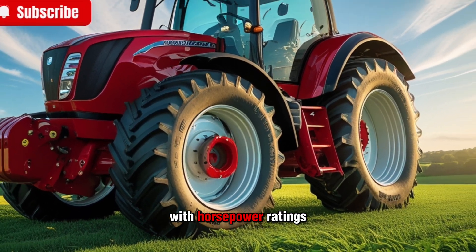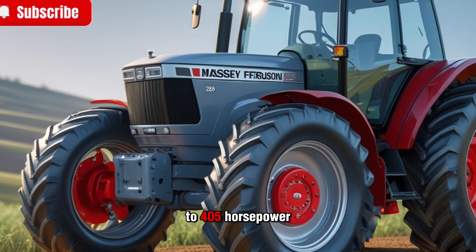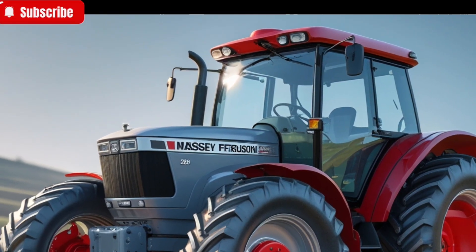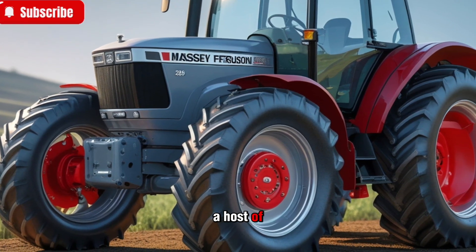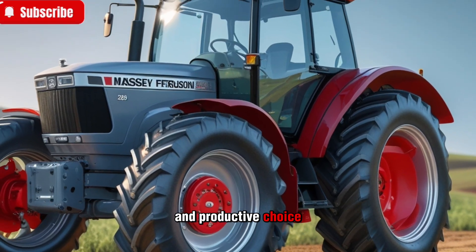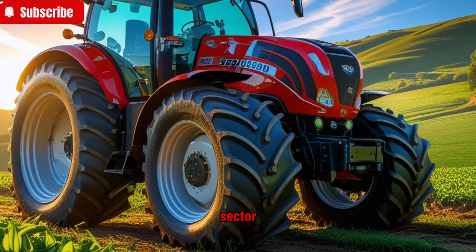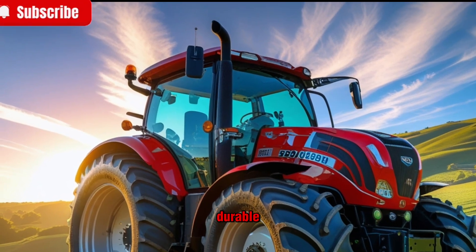With horsepower ratings ranging from 270 to 405 horsepower, this series is built to pull, plow, and power through the most demanding tasks. The 2025 model brings a host of refinements, making it an even more reliable and productive choice. Massey Ferguson has taken its experience in the agricultural sector and blended it with modern innovations to create a machine that is both efficient and durable.